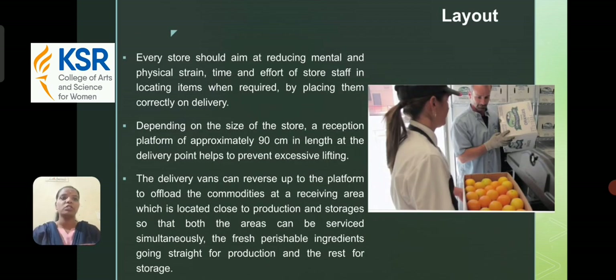First of all, we have to know the layout of a storage area. Every store should aim at reducing mental and physical strain, time, and effort of store staff in locating items when required by placing them correctly on delivery. Depending on the size of the store, a reception platform of approximately 19 cm in length at the delivery point helps to prevent excessive lifting. The delivery vans can reverse up to the platform to offload the commodities at a receiving area which is located close to the production and storage, so that the area can be serviced simultaneously — the fresh perishable ingredients going straight for production and the rest for storage.